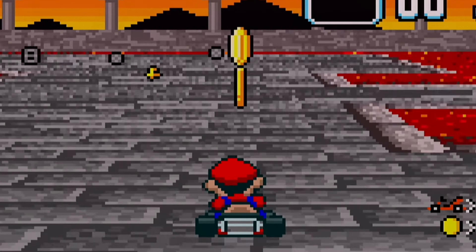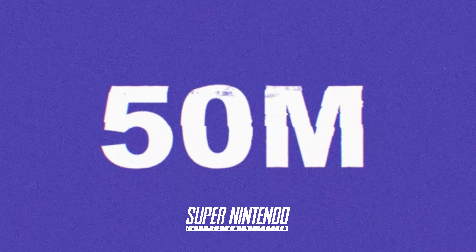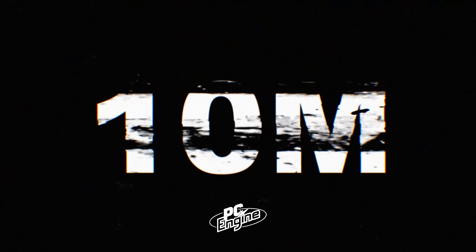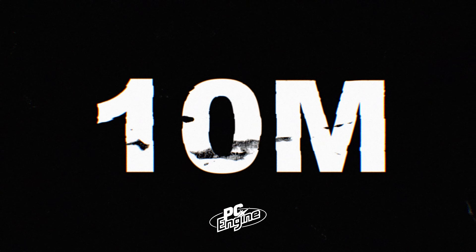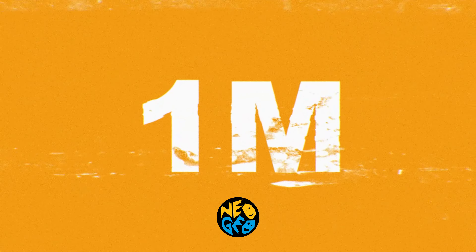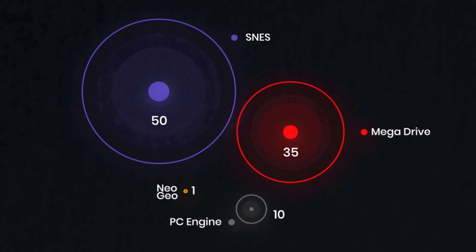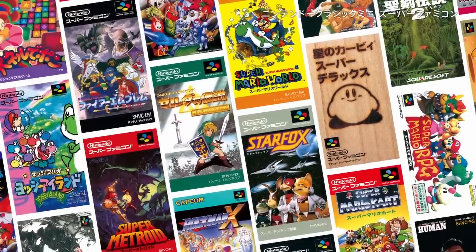Regarding sales, the Super Nintendo won the generation selling around 50 million units. Second place was the Genesis with around 35 million units, the PC Engine sold around 10 million units, and the Neo Geo sold around 1 million units. In my opinion the Super Nintendo really deserves the win since it had the best library of games of its generation.